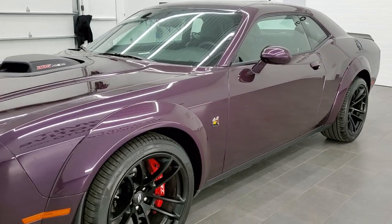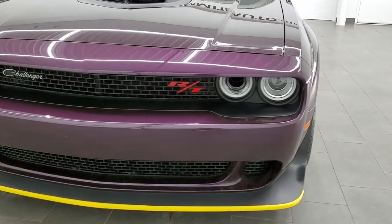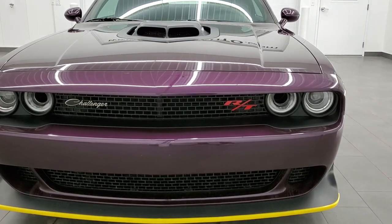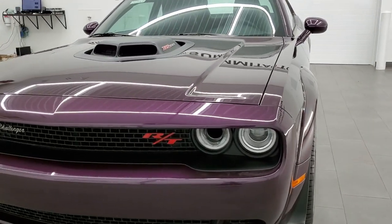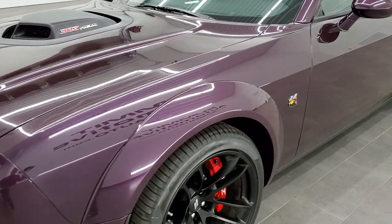We shoot all of our videos in 1080p, 60 frames per second, so if you have HD capabilities on your computer, tablet, or smartphone device, turn them on right now because it is definitely your best way to check out the looks, styling, color, and options of the vehicle before seeing it in person.